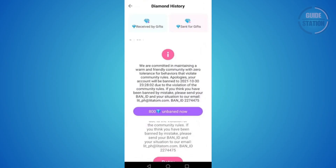If you still see the ban message, Litmatch sometimes shows an option like 'Unbanned Now for 800 Diamonds.' In that case, tap the option and follow the steps to pay the required fee to unlock your account immediately.